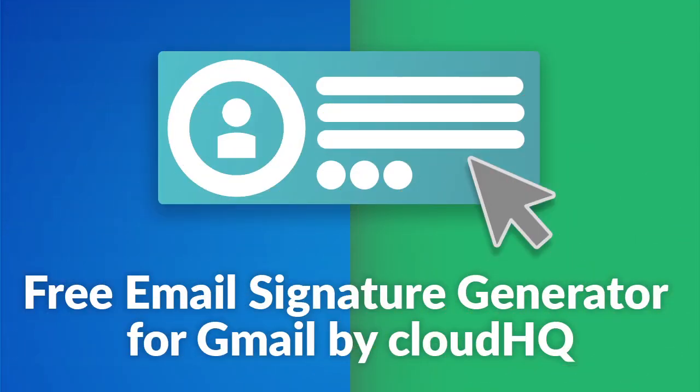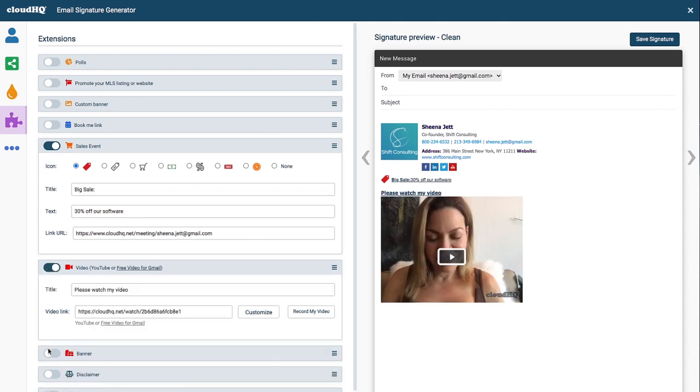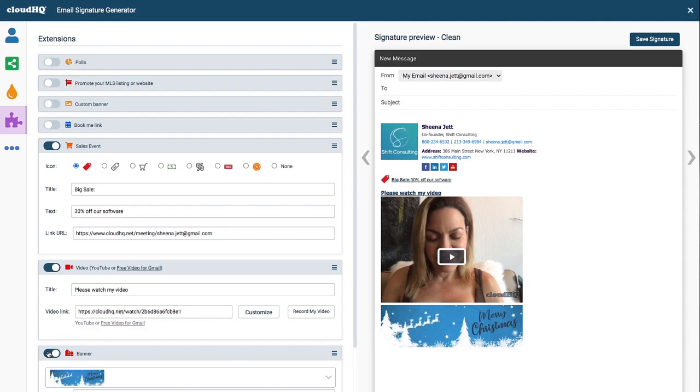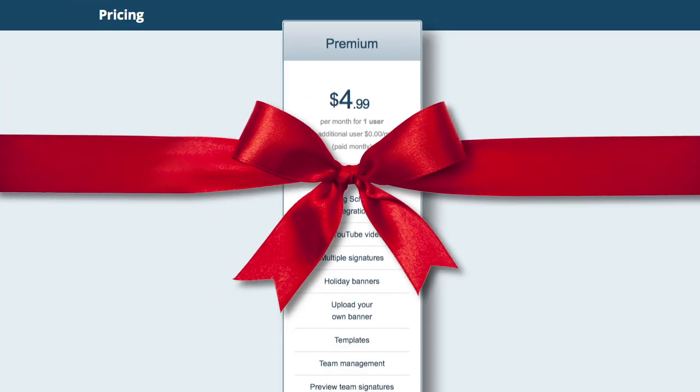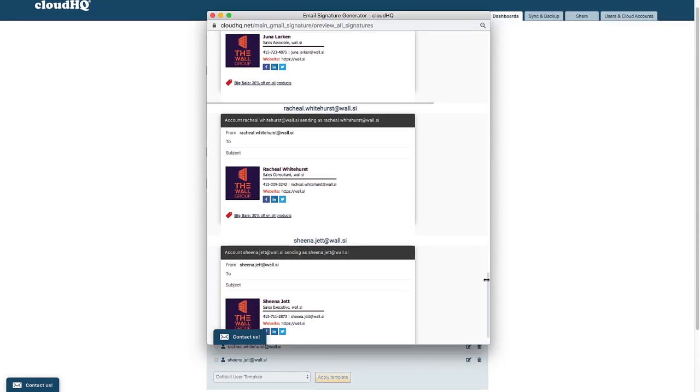Then we have Email Signatures. Create an amazing email signature for yourself and for your entire company in seconds with the free email signature generator for Gmail. With a savings of $4.99 a month and the ability to manage your entire team's signature via G Suite admin integration, you'll be really treating yourself.